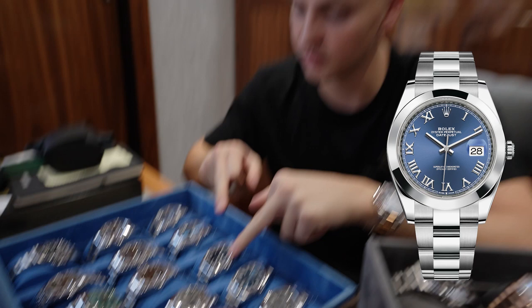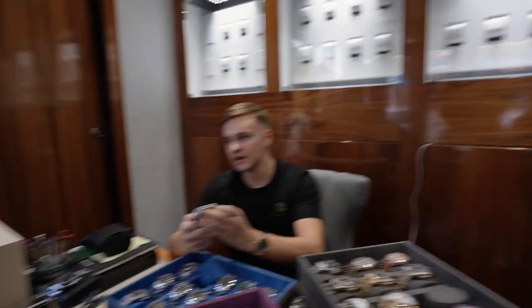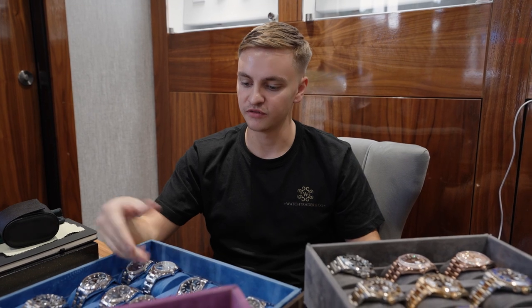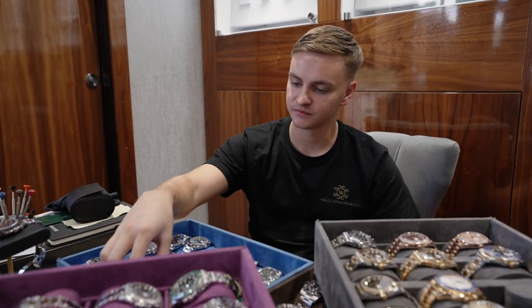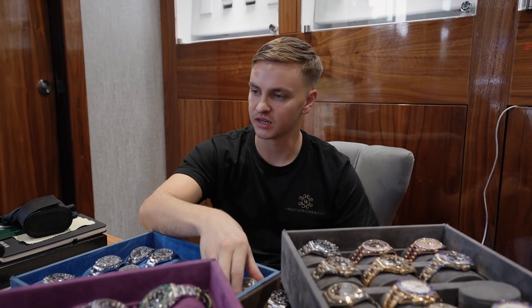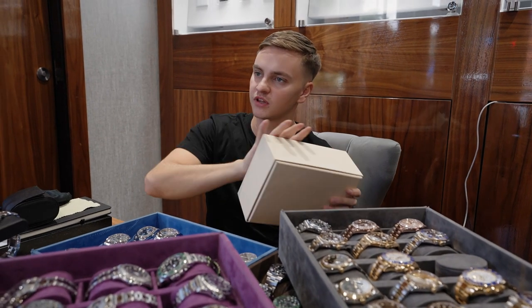They've all got a slightly different dial — one's got Roman numerals, one's got a plain dial, so they're all a little bit different. That's a darker blue, this is a lighter blue — it's called Azzurro blue. We can get them engraved as well, which is a nice little touch. She's 24 now and it looks class on her — she's got little wrists. If you ever want to swap it, bring it in and we'll sort it for you.